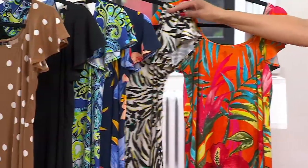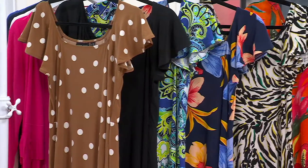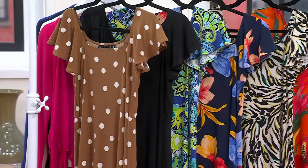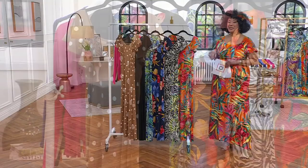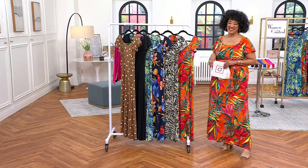If you were shopping for a dress of comparable value, and the only place you can get Attitudes by Renee is here at QVC, you'd be looking at a $75 price tag. Our Today's Special Value price for your dress is $44.98.